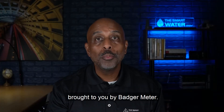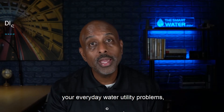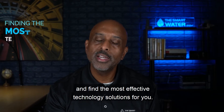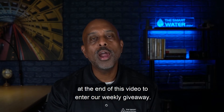Welcome to the Smart Water Show brought to you by Badger Meter. I'm your host, Maurice Blackwell, and this is the show where we discuss your everyday water utility problems and find the most effective technology solutions for you. Stay tuned for our question of the day at the end of this video to enter our weekly giveaway.